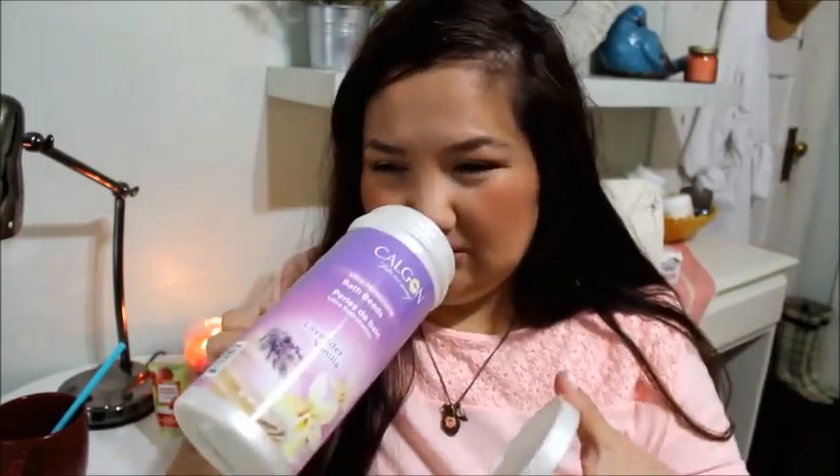The next thing is Calgon bath beads — these are really nice, the lavender vanilla scent. I purchased these a long time ago. It still has a little bit of scent left. These are really nice; I haven't bought them in a while, I just never think about getting them. But it's something nice to have in your bath.